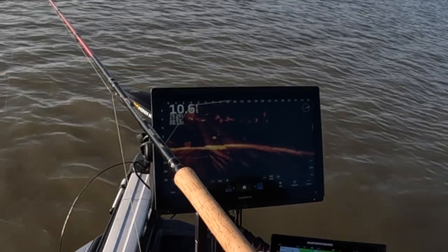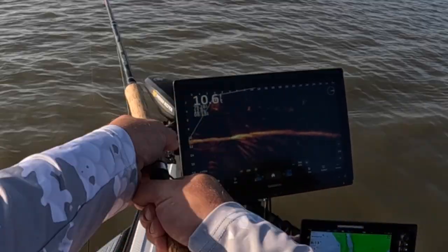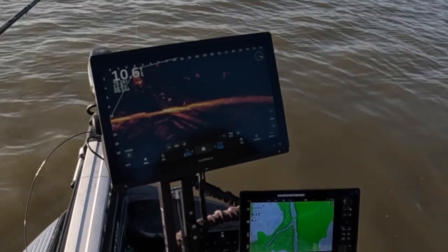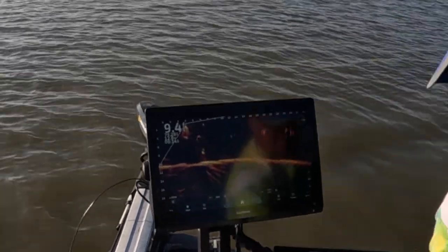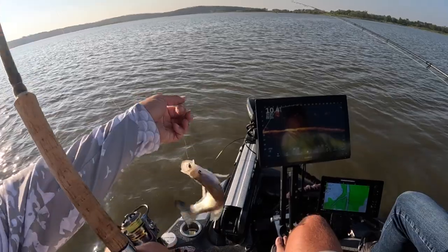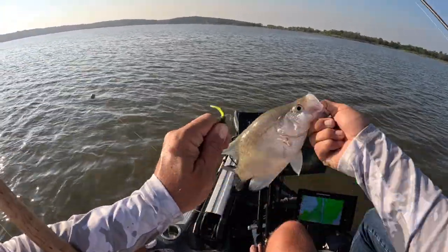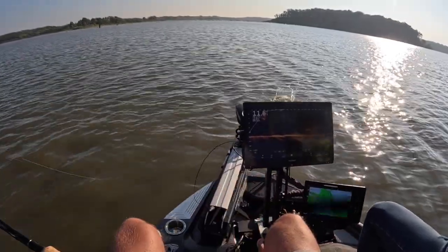Look at this guy right here — nice big target! He weighed 0.9. We're catching fish left and right out here in the creek, but unfortunately they're all about 0.9. We're fishing this intersection right here — you guys can see that. Just an absolute ton of fish, really everywhere we turn there's another mark. We just need to find the bigger marks; these are about pound fish.